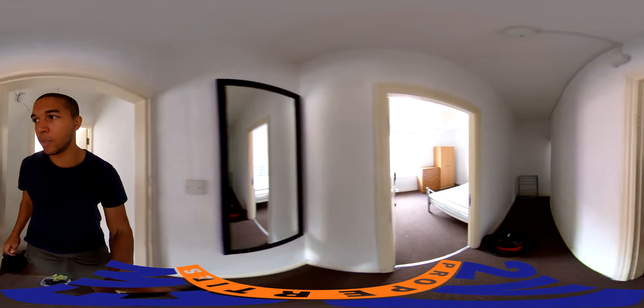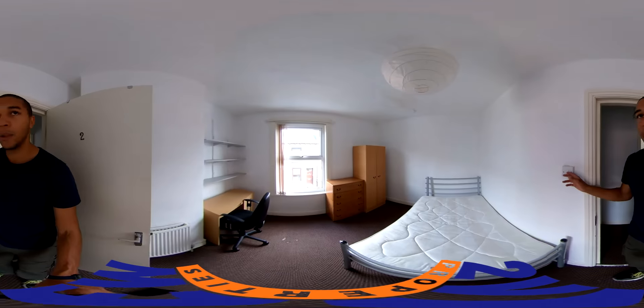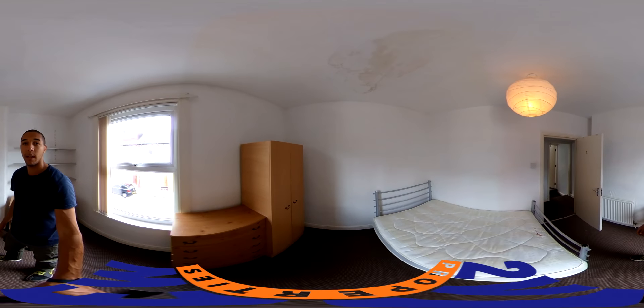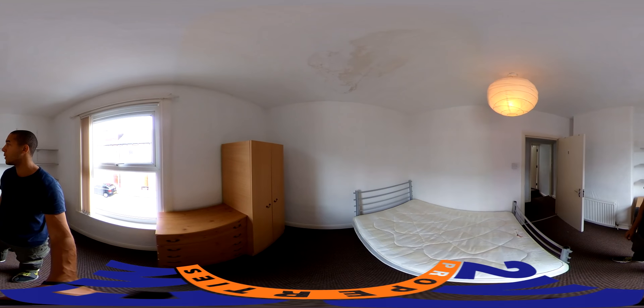And then the other one is just straight across here. Pretty similar size, with built-in shelving and a decent amount of light coming in. And yeah, that's bedroom number two.